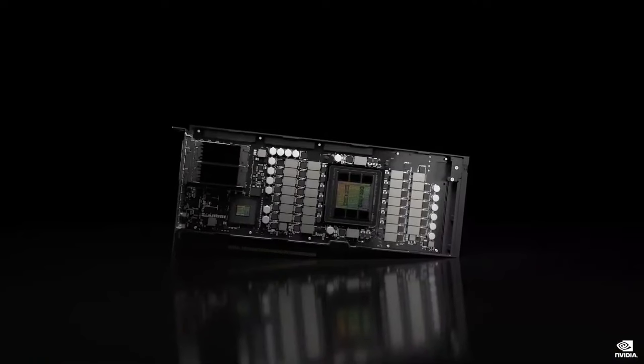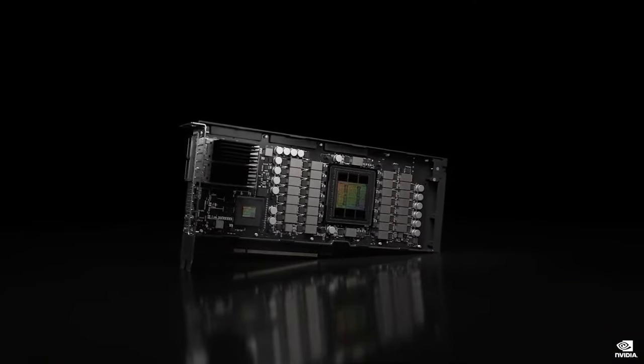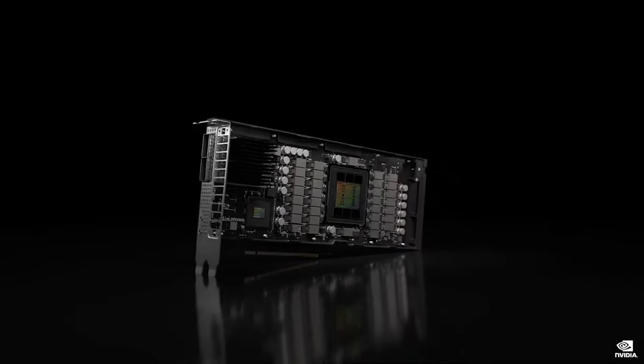H100 CNX avoids bandwidth bottlenecks while freeing the CPU and system memory to process other parts of the application. An incredible amount of technology in a tiny little package designed for mainstream servers.